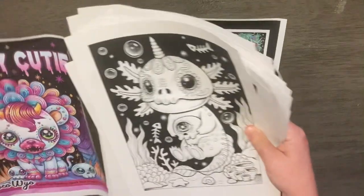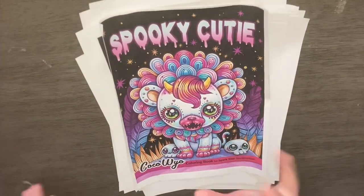And that is the flip through of Spooky Cutie by Coco Wile. Until next time guys. Bye.